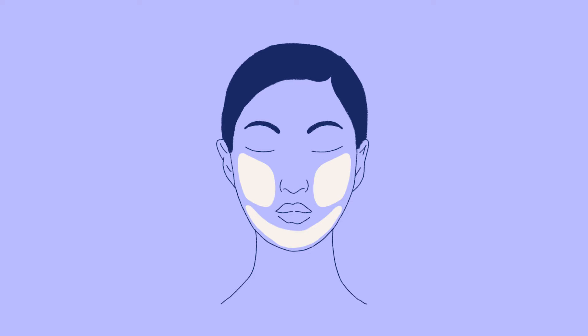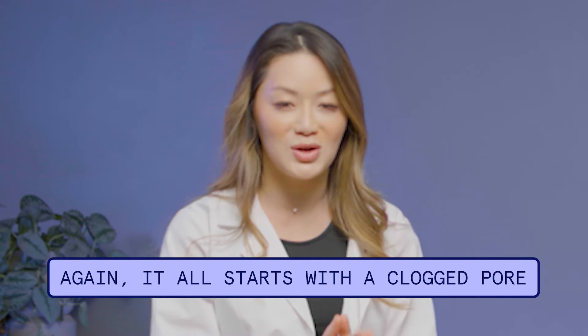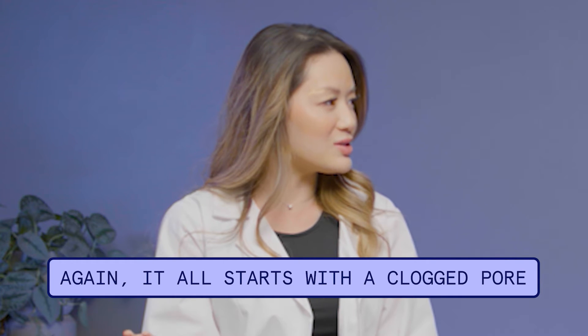If you have your main breakout patterns in your cheeks, jawline, chin, or mouth area, that is pretty much a dead giveaway that there's a hormonally influenced situation going on — that's also when you see a lot of deep, painful lesions. With cystic acne, most of it you don't have control over. At Curology, I'm always trying to look at the whole thing: what's going on in your life, have your hormones been changing, what's your diet been like, any new skincare products, a new job, are you stressed? Something you do have full control over is making sure none of your skincare products has pore-clogging ingredients. It all starts with a clogged pore — so let's eliminate some of those factors.